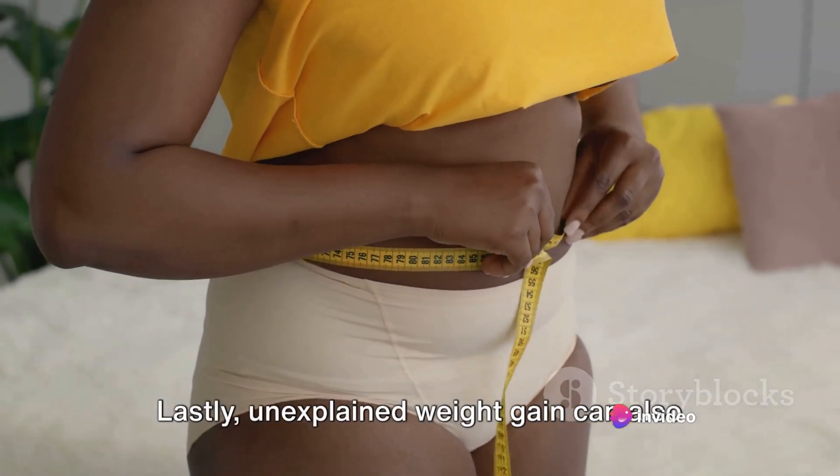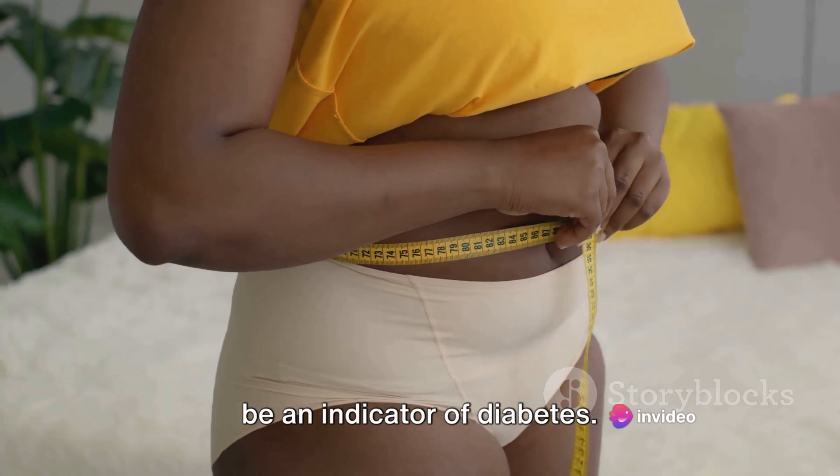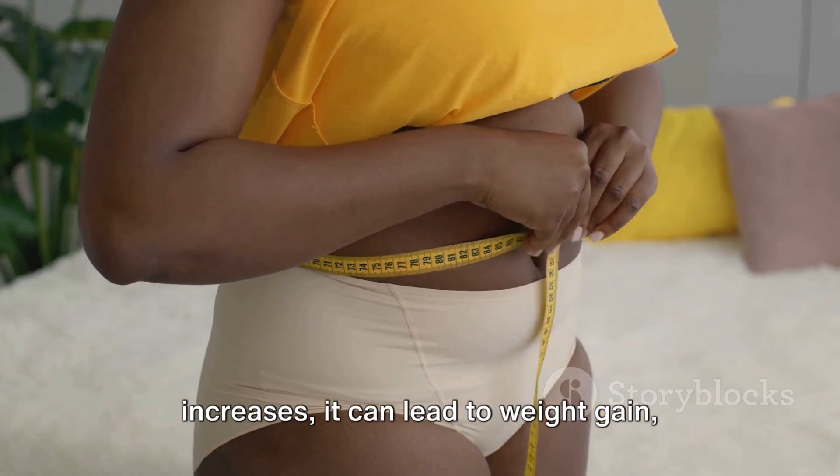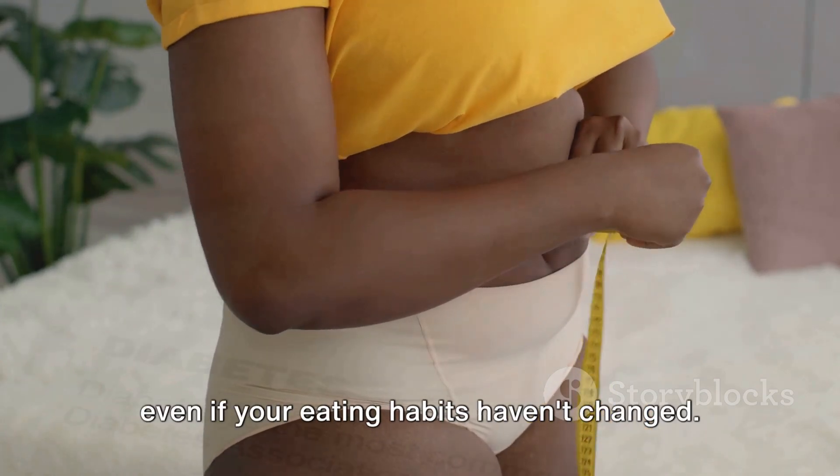Lastly, unexplained weight gain can also be an indicator of diabetes. When your body's insulin resistance increases, it can lead to weight gain, even if your eating habits haven't changed.